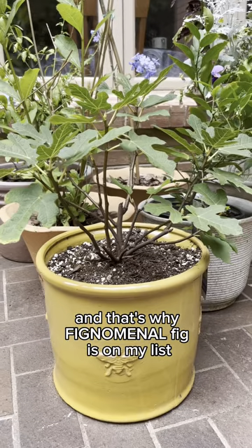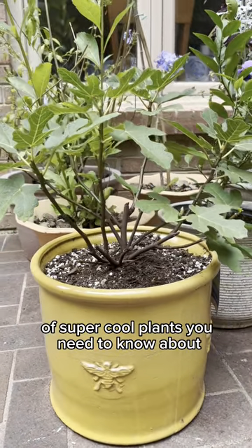And that's why Fignominal Fig is on my list of super cool plants you need to know about.